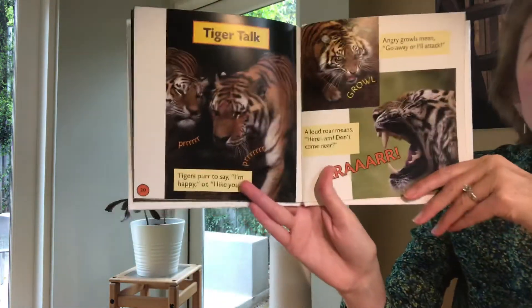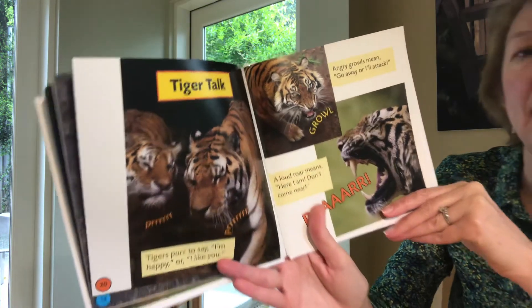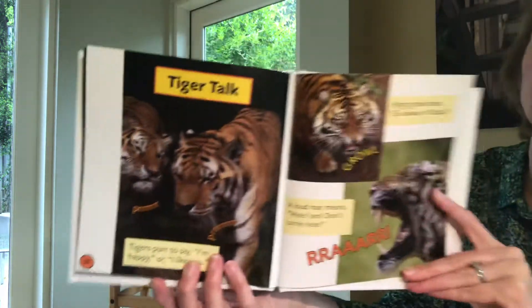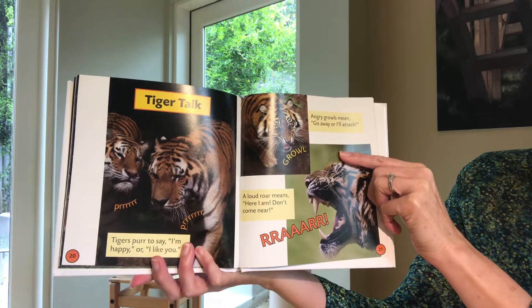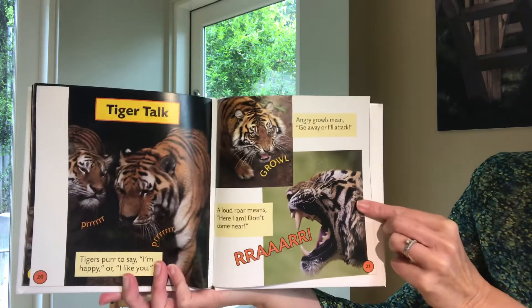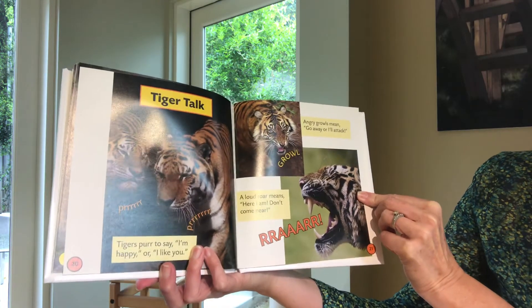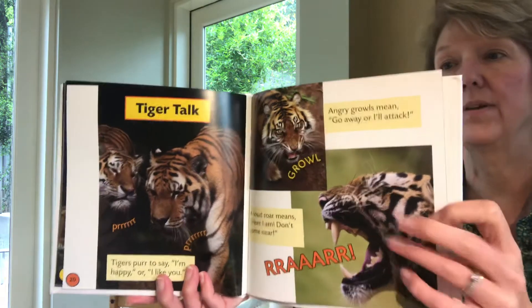Tiger talk. Tigers purr to say "I'm happy" or "I like you." Angry growls mean "go away or I'll attack." A roar means "here I am, don't come near me." Remember, it said they like to be alone.